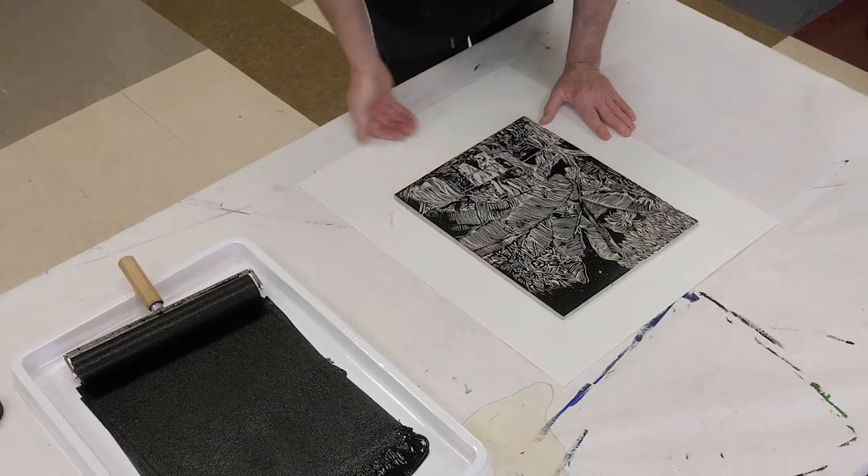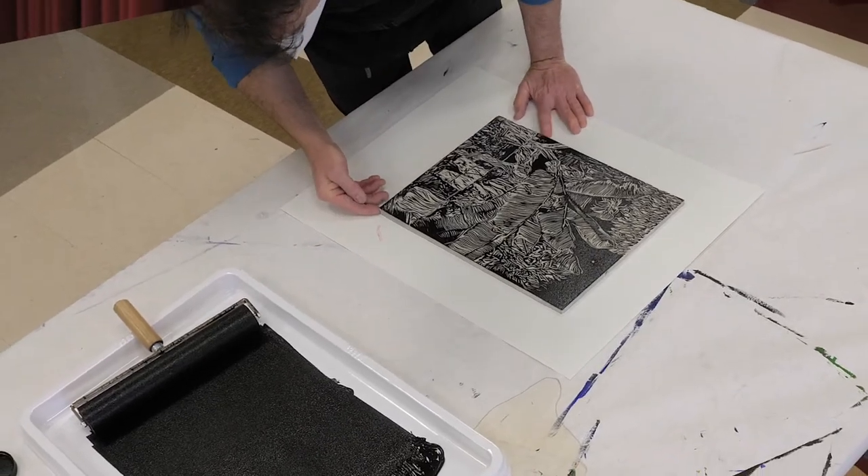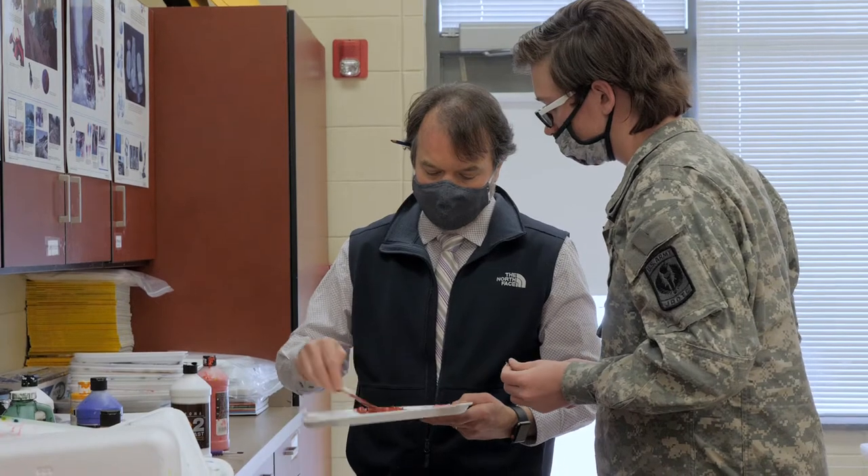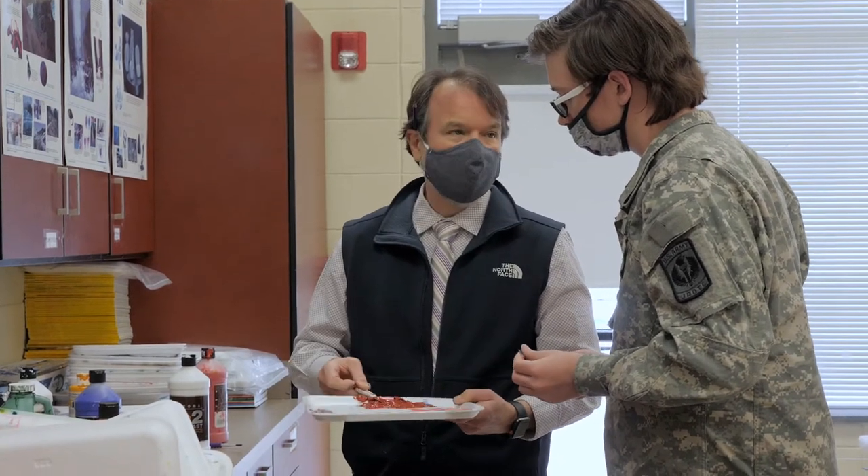My name is Haig Williams. I'm the visual arts teacher here at Landrum High School. I teach Art 1, which is Fundamentals of Art and Design. I teach Art 2, which is Principles of Painting and Printmaking. I teach Art 3, which is Methods and Materials, and Art 4, which is Contemporary Practices, and of course, AP Art.